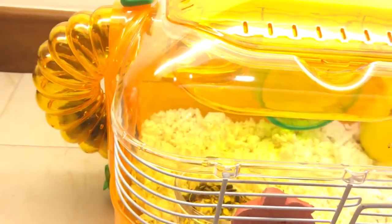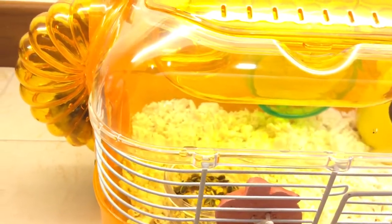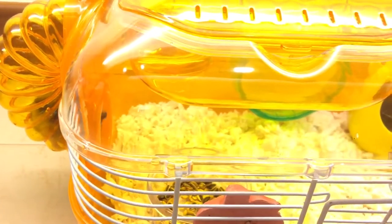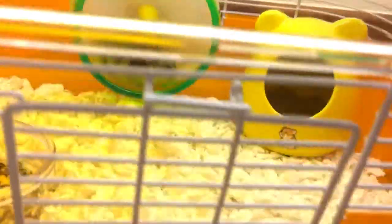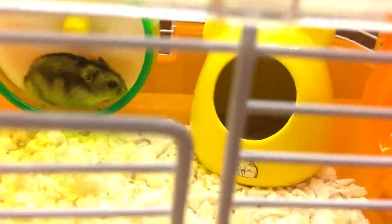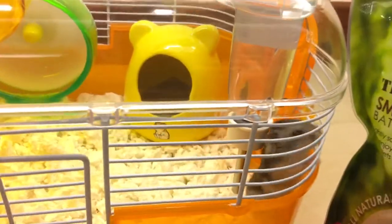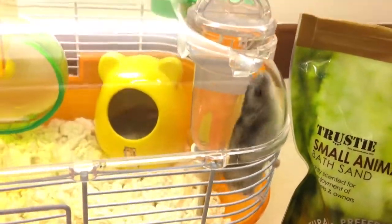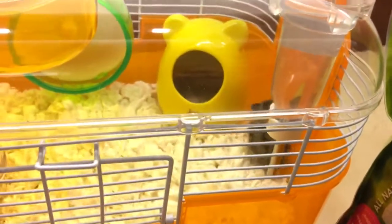After her buff, with some food and water, she's happily living in her new cage. This is my first time having a hamster and she's so exciting. Thank you everyone, bye!